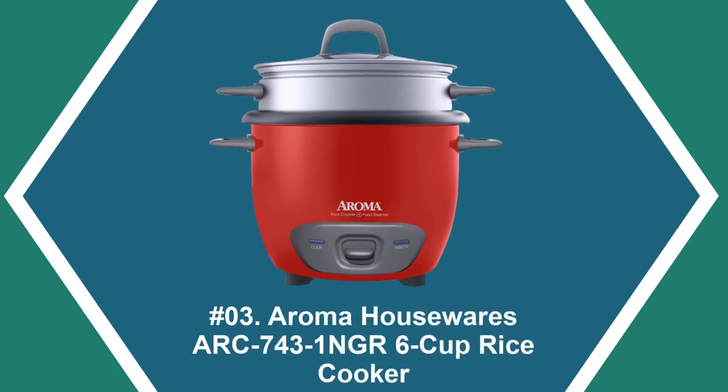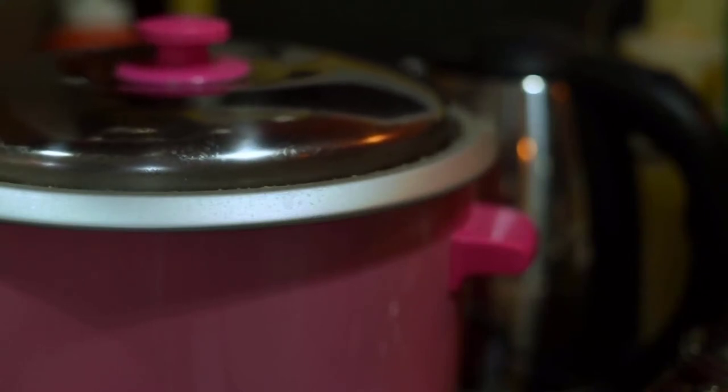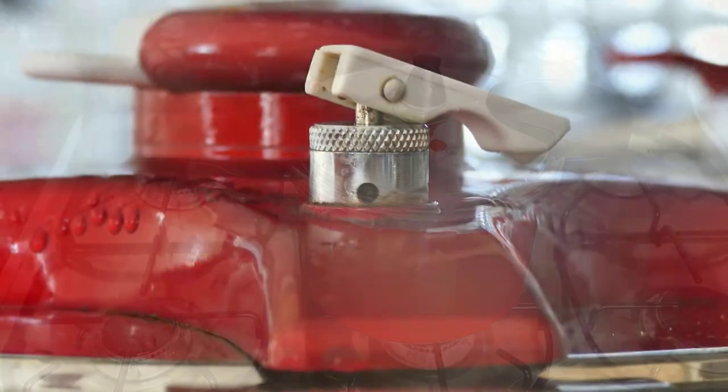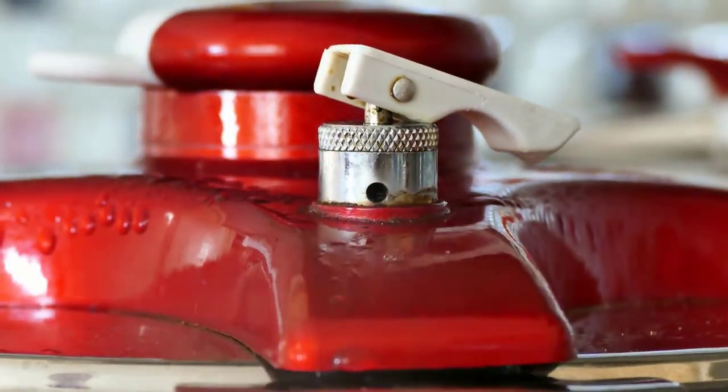At number three: Aroma Housewares ARC 743-1 NGR 6-Cup Rice Cooker. This is a professional-quality rice cooker perfect for any home kitchen. It automatically switches to keep warm mode once the cooking cycle is completed, ensuring food stays at the perfect serving temperature. The included nonstick inner pot makes cleanup a breeze, and its compact 6-cup capacity is perfect for individual meals or side dishes.